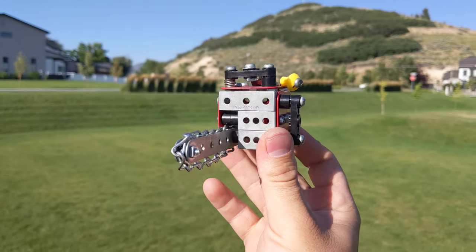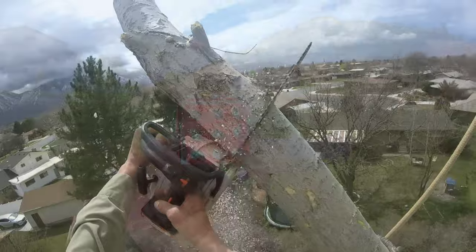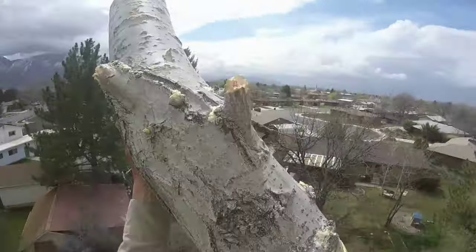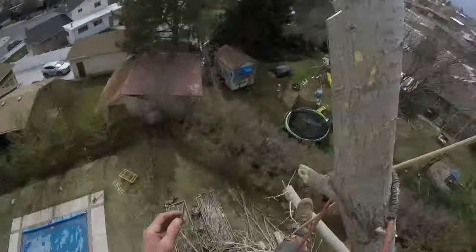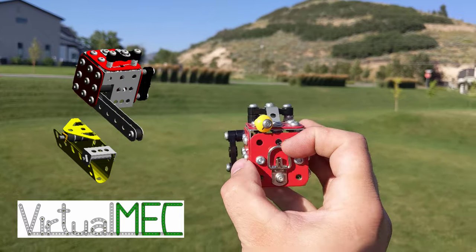The model number 256R is also fairly close to the size of the smaller trim saws that we use while climbing trees. I'll be doing a virtual Meccano build on this model soon.